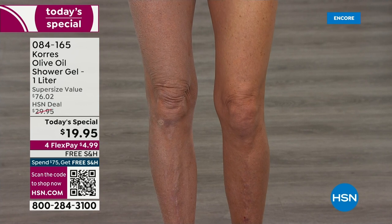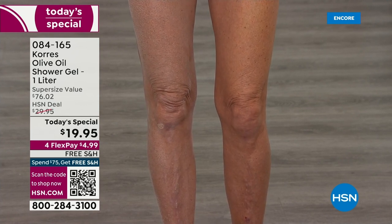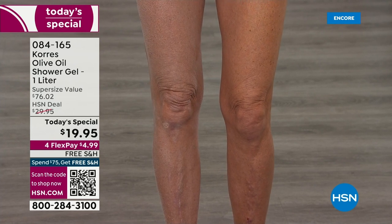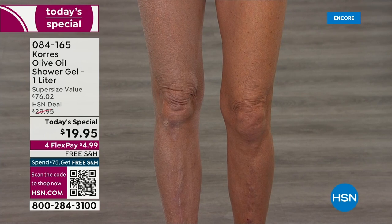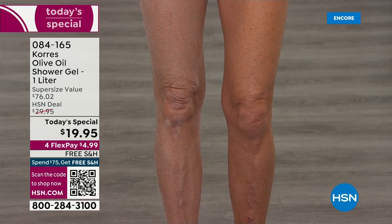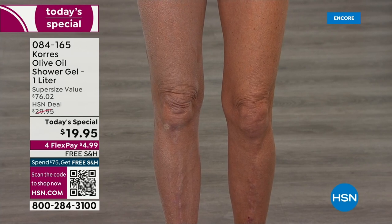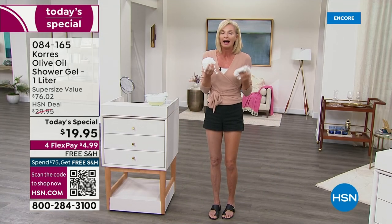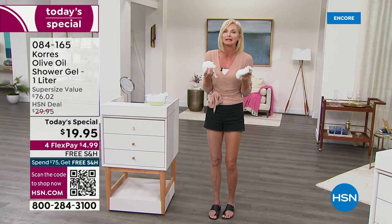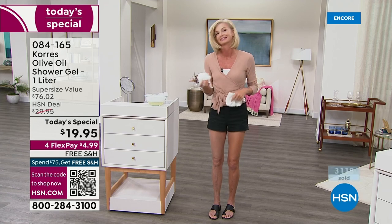Tanya is pointing to her knees. You can see the scaliness. Before, when she used to get out of the shower, she would have to run to grab her body lotion because her skin would start to dry and get tight. Now it's so hydrated, so happy. She doesn't have to feel like an alligator anymore.